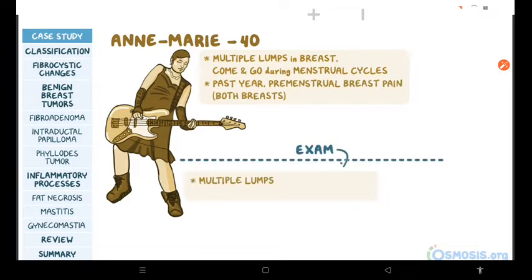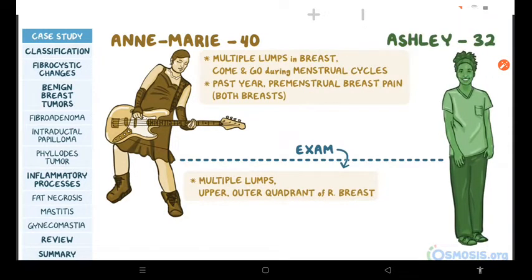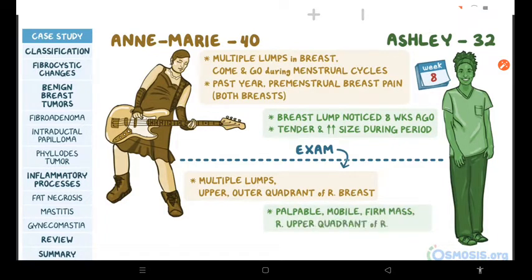On physical exam, multiple lumps were found on the upper outer quadrant of the right breast. At the same time, Ashley, who is a 32-year-old rehabilitation technician, comes to the clinic because of a breast lump she noticed eight weeks ago. She reports that the lump seems to become more tender and increase in size during her period. Physical examination shows a palpable, mobile, firm mass in the right upper quadrant of the right breast.